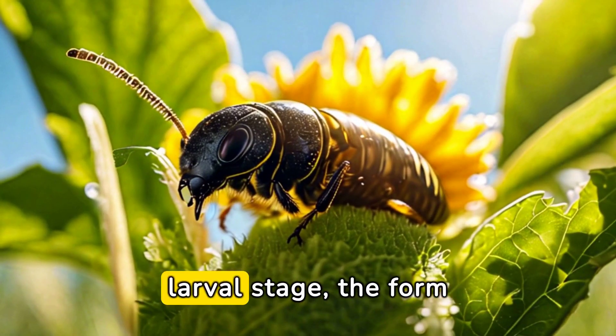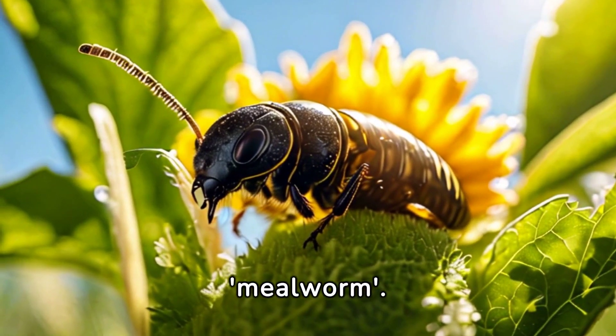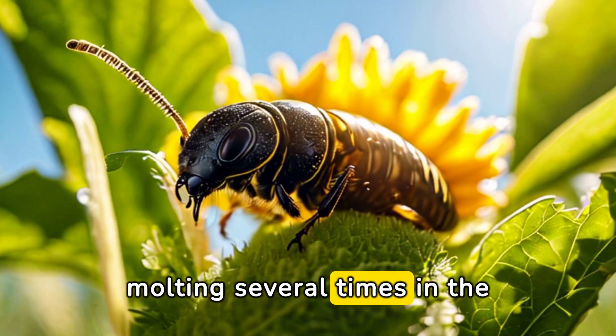Once hatched, we enter the larval stage — the form most of us recognize as the mealworm. This wriggly creature will spend its time eating and growing, molting several times in the process.